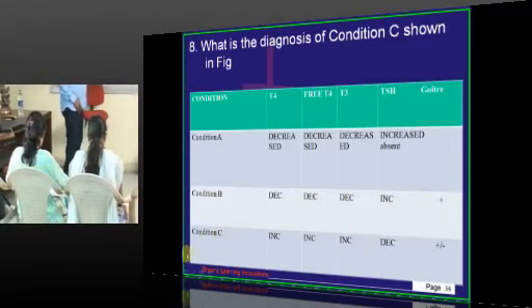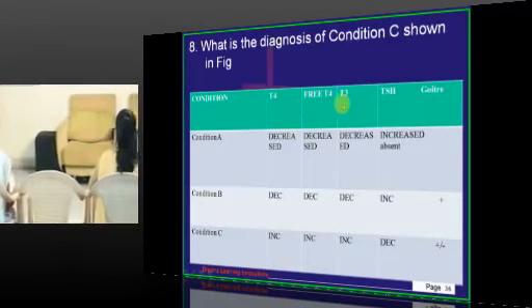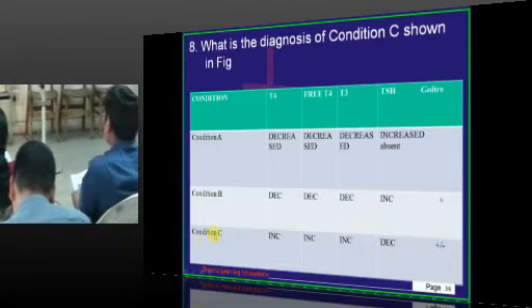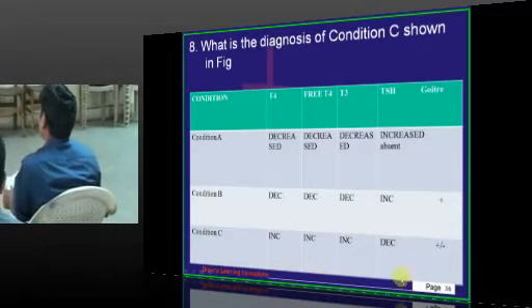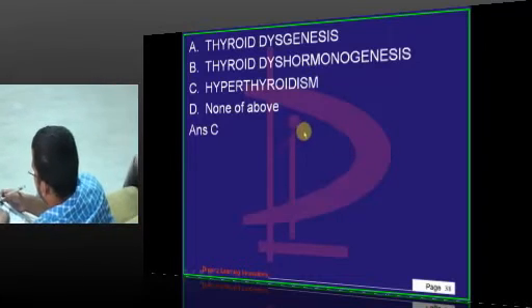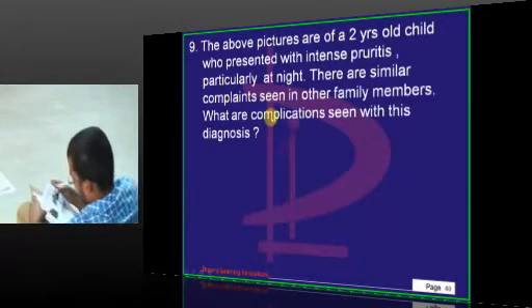Now, you have conditions A, B, C and T4, free T4, etc. being given. What is in condition C? All of them are increased. The reason is it is a case of hyperthyroidism — there is no big rocket science involved in answering that question.